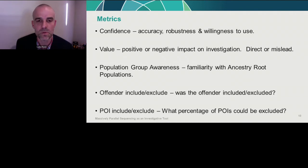The metrics we collected to assess operational effectiveness included: confidence — how did detectives rate the accuracy and robustness of the intelligence and their willingness to use it; value — did they believe the MPS intelligence had a positive or negative impact on the investigation; and population group awareness — for ancestry root populations, we gave detectives a world map and coloring pencils and asked them to circle the areas represented by the 'likely' ancestry statements.